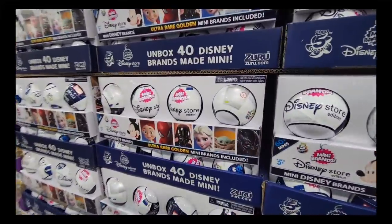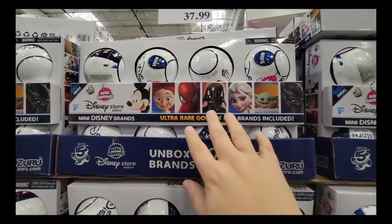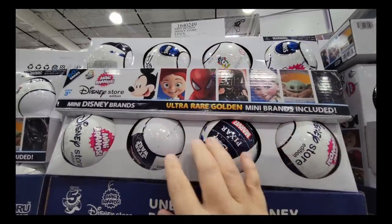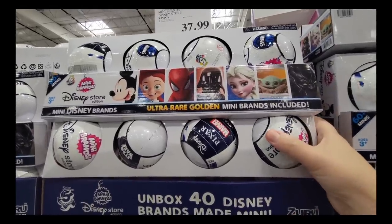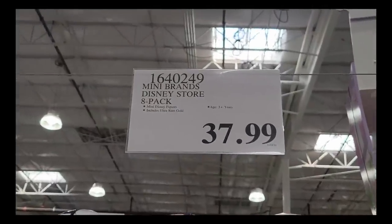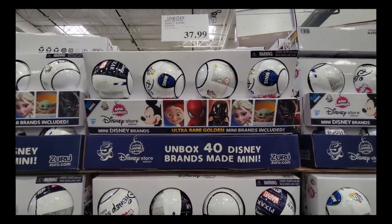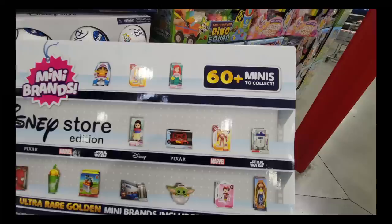Now these Disney mystery balls — my daughter loved the LOL ones and this is just $37.99. This is a set of eight, and kids and even adults love to unbox these mystery items. Many brands are included — all Disney movies, Star Wars. Compared to the LOL balls that were like $10 each, $37.99 is not a bad price. But of course they want you to buy more than one because there are over 60 little minis to collect.